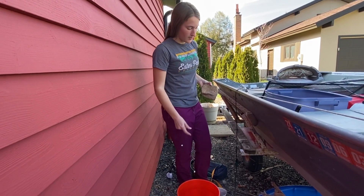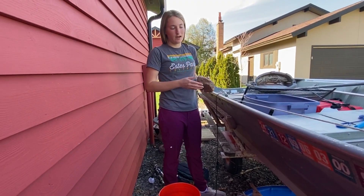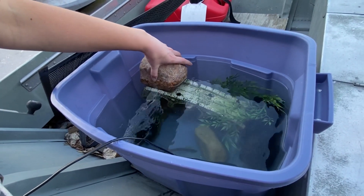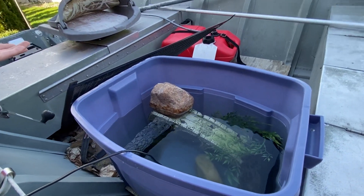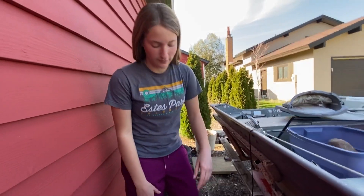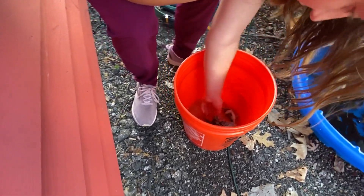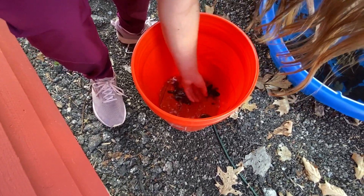We caught two frogs and we're going to put them in here. There's actually no spot where they can get out of the water right now because this is our bass pond, but I'm going to put this right here so the frogs can get out of the water, and also put a lid on top so they don't jump out. They're not going to be in here forever — just until I can get them a bigger home. We got two frogs and they're actually pretty skinny, so I'm going to make sure to feed them a lot.